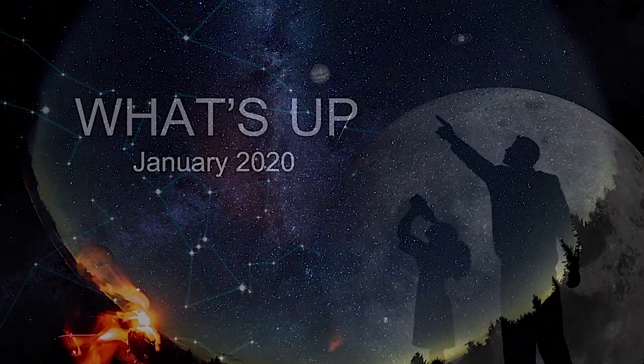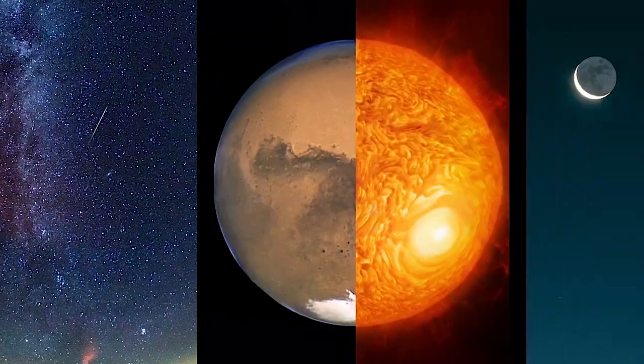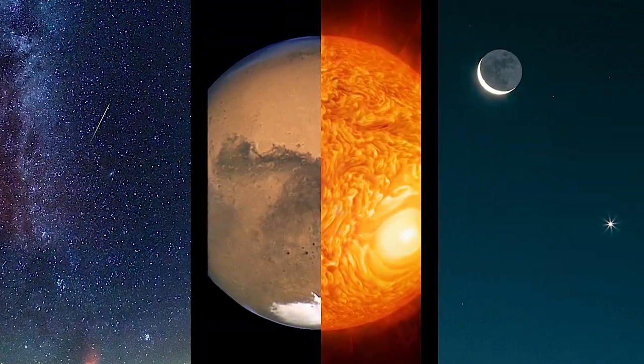What's up for January? Morning meteors, Mars meets its rival, and the Moon comes around for another visit with Venus.